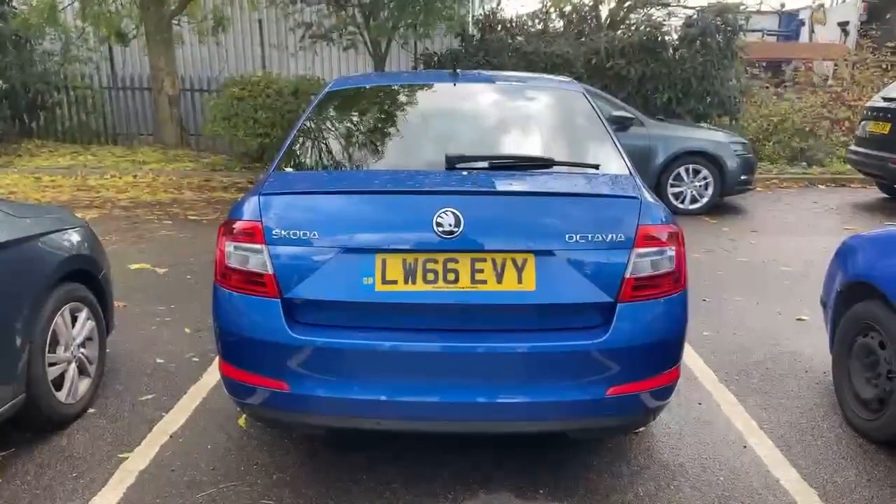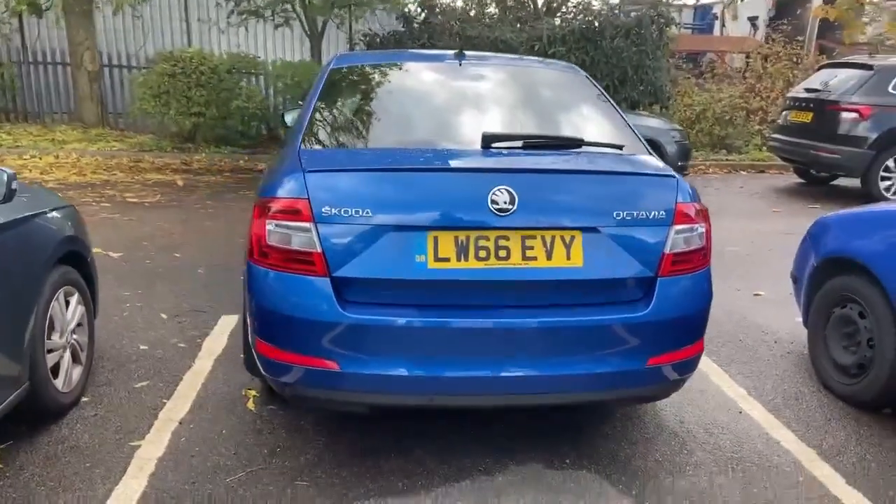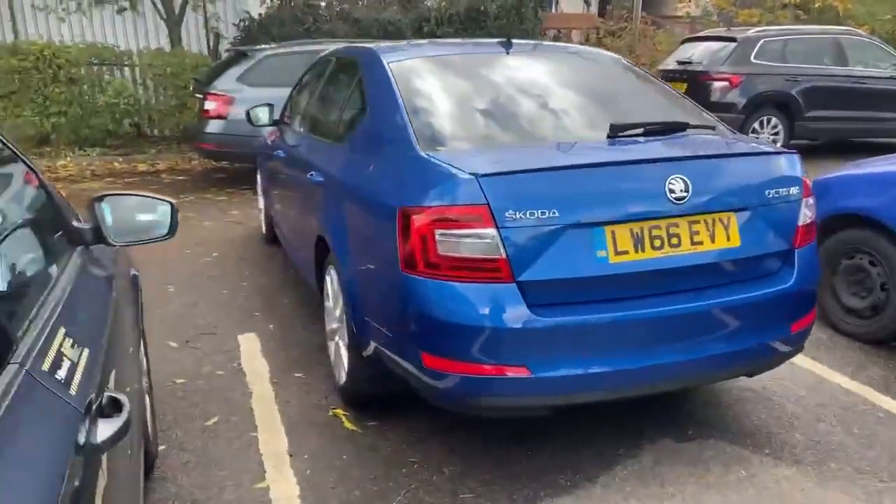Here we have the rear of the vehicle. The vehicle does come with rear parking sensors.